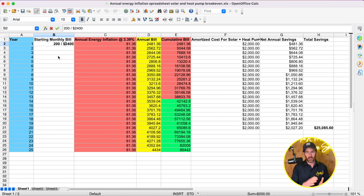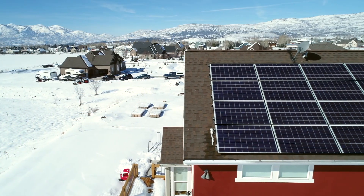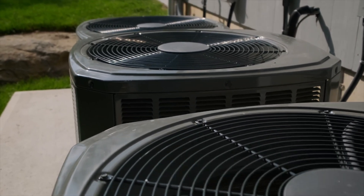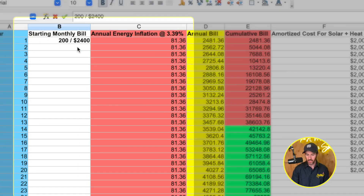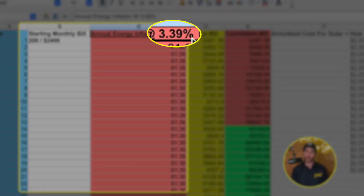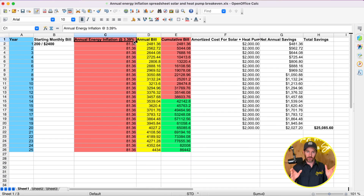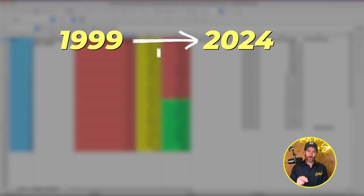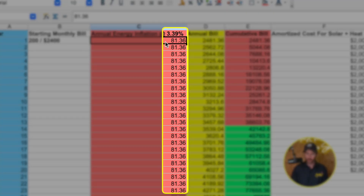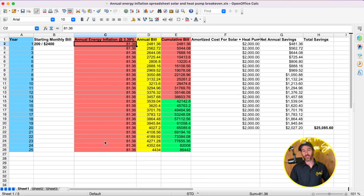The chart shows an annual energy inflation rate of 3.39%. That's the actual inflation rate experienced in the energy sector over the past 25 years — from 1999 through 2024. The $81.36 figure stays compounding once per year annually, meaning your bill goes up by 3.39% each year based on historical averages. So on a baseline bill of $200 per month or $2,400 per year, after one year your annual bill would be $2,481.36.